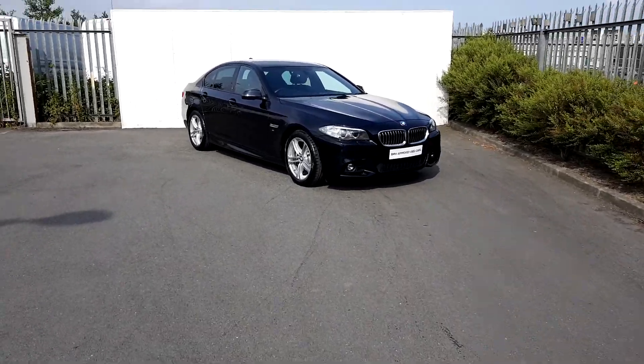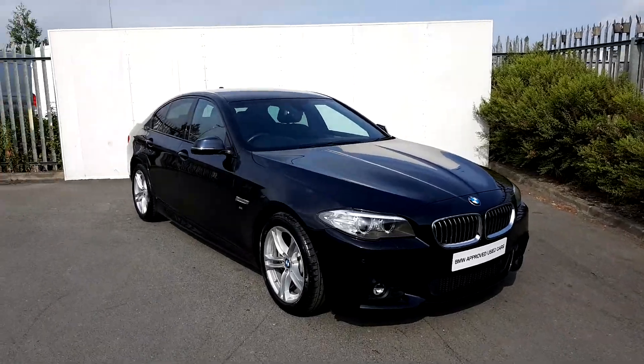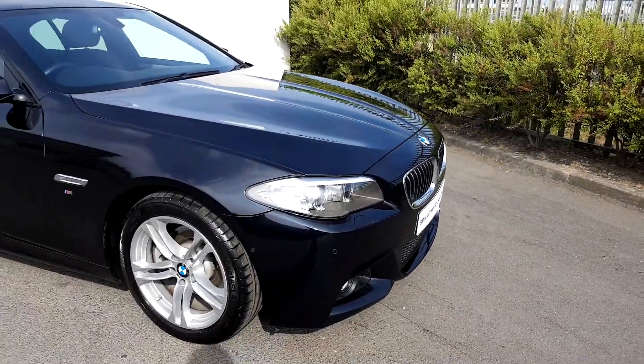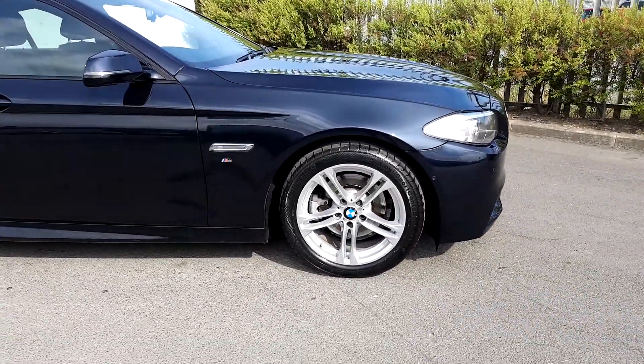Hi, it's Dylan here from Joe Duffy Motors at BMW. Today I'm gonna be talking to you about this BMW 520D M Sport Saloon. The colour of the car is carbon black, it's got front xenon headlights, and it's got 18-inch alloy wheels with run-flat tires.